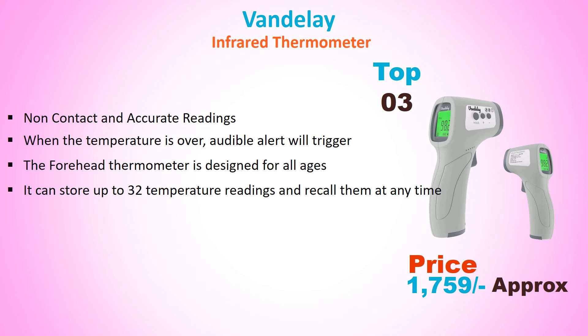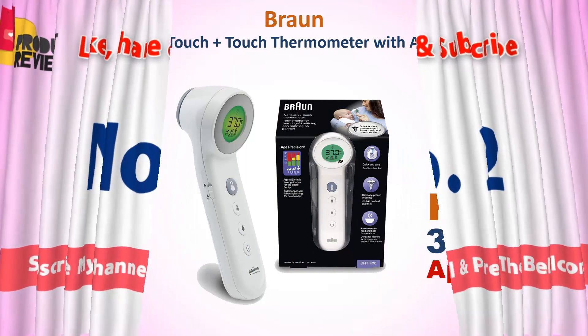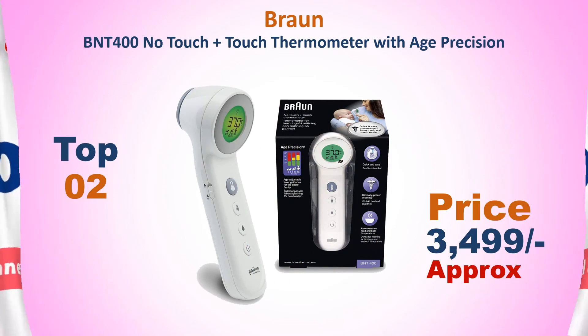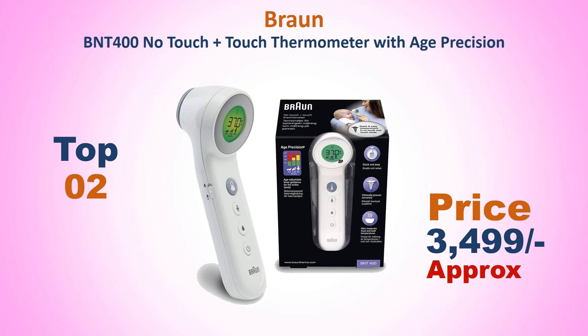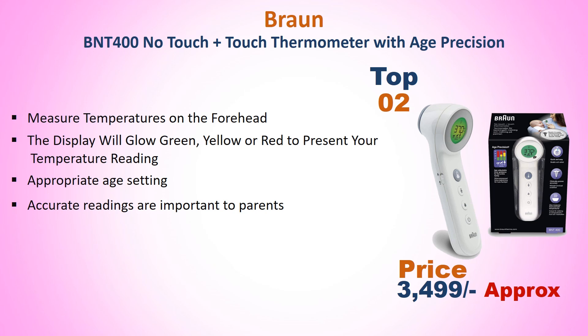It can store up to 32 temperature readings and recall them at any time. Number 2: Braun BNT 400 No-Touch Plus Touch Thermometer with Edge Precision. Approximate price: Rs. 3499. Measures temperature on the forehead.